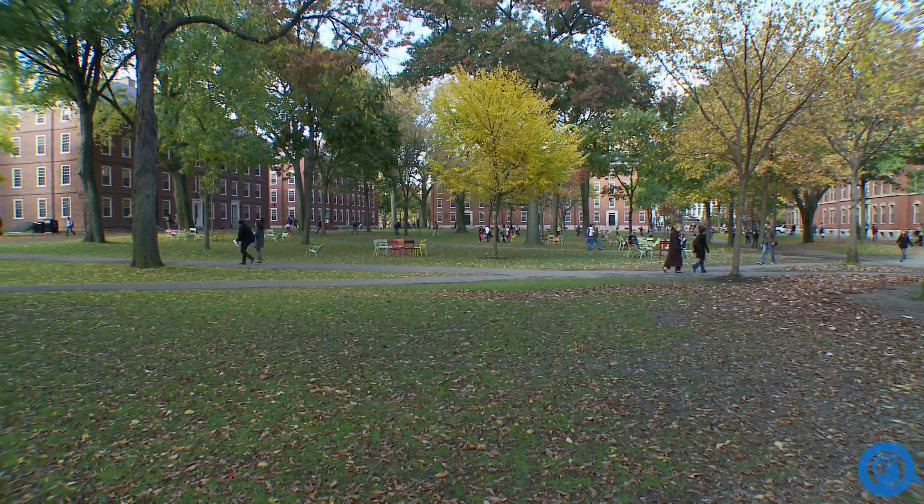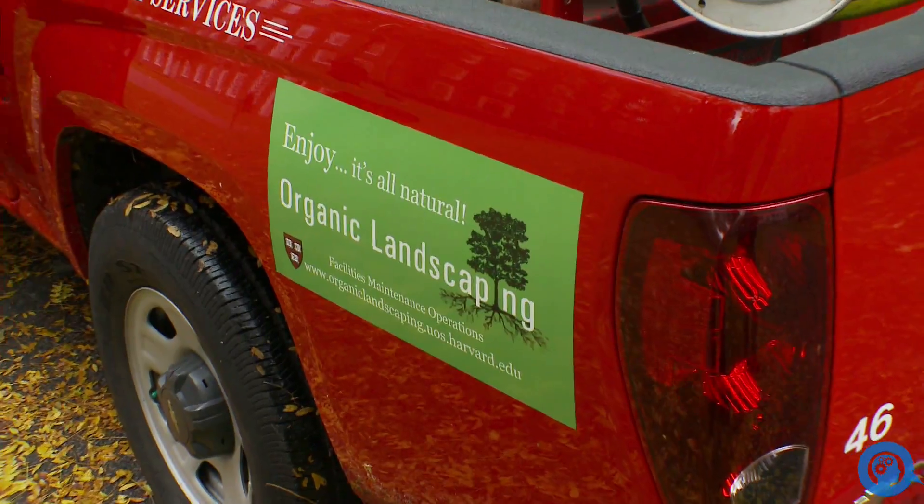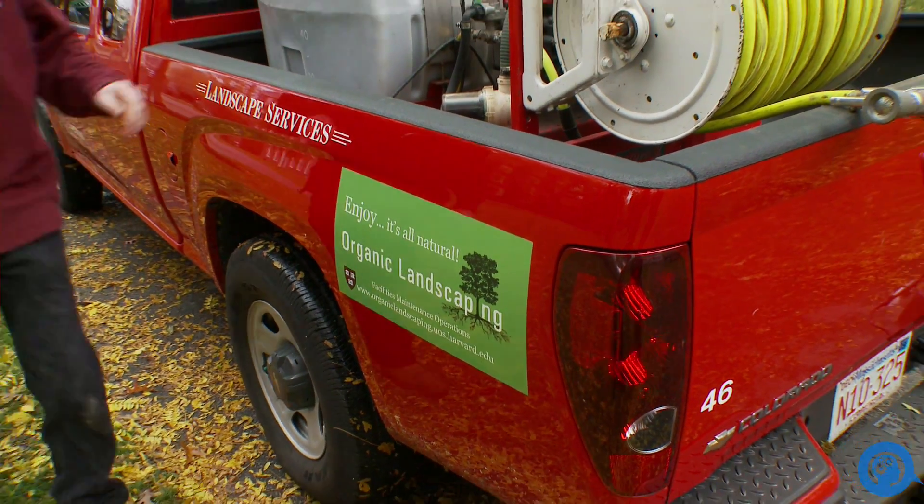Harvard University is leading the way to green landscape with their new organic approach to landscape management. Composting is the heart of the program. What we're in essence doing is mimicking nature — taking that material coming out of the landscape, composting it, and then putting it back in the proper places.